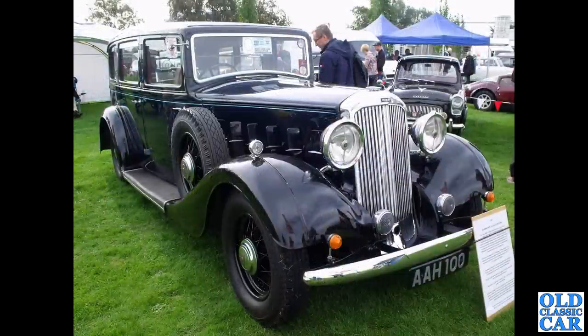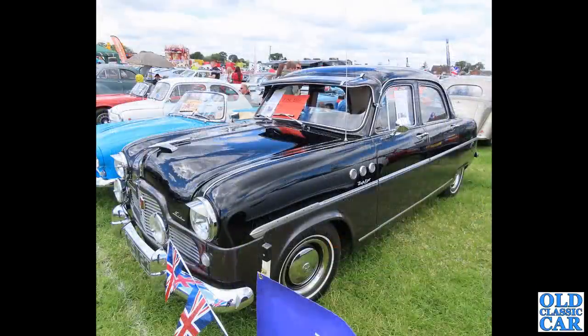AAH 100 is a Humber Snipe Pullman Limousine - a lovely pre-war Humber, registered in June 1935. The little flashing indicators are an aftermarket fitment, but otherwise a very original-looking car. And there's a little 100E behind as well.